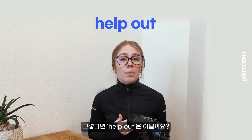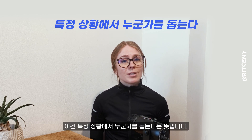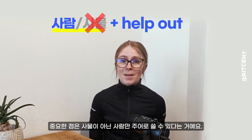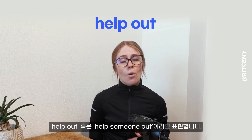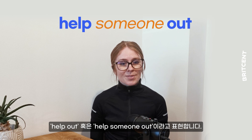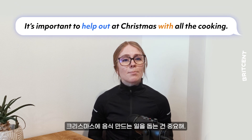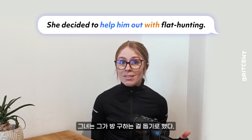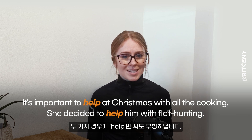But what about 'help out'? This means to help someone in a difficult situation. Importantly, a thing can't help out, but a person can. We either say you can help out or help someone out. When we want to be more specific, we use 'with': it's important to help out at Christmas with all the cooking, or she desired to help him out with flat hunting. In both these cases we could just use 'help' instead.